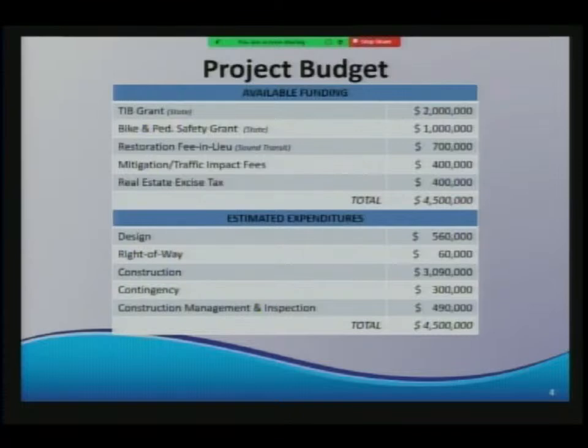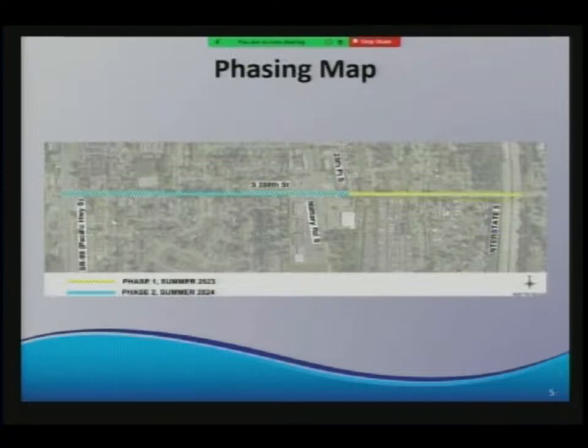The project budget is very heavily grant-funded, and our grant-funding partners support the safety aspects of this project. TIB — Transportation Improvement Board — was particularly interested because it fills a pedestrian non-motorized gap between the road diet to the east and the non-motorized trail to the west being constructed along Pacific Highway. Due to the access of grant funding, we'll have phased construction. Phase 1 will be east of Military Road, with bids opening in February, contract award in April, and work starting May or June.